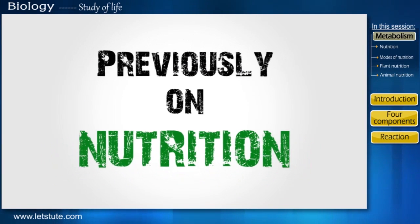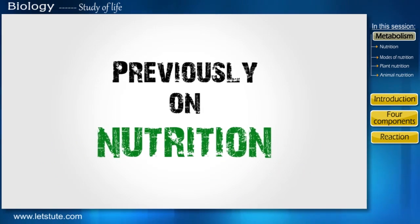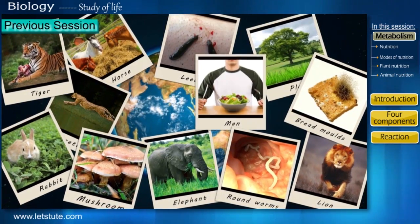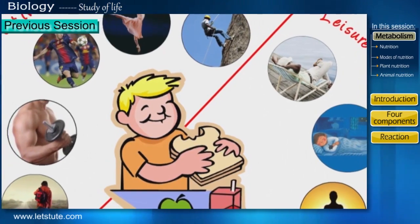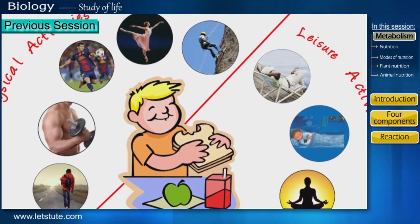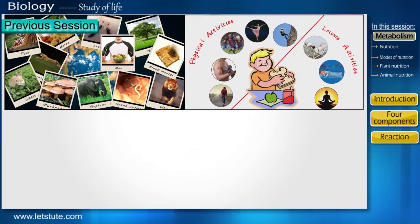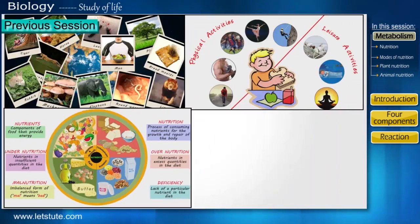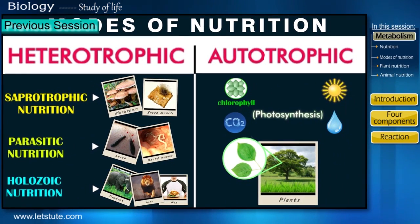Hey everyone! Previously on nutrition we have seen how important food is to all living organisms. Food is the fuel required by everyone to function properly. We have also seen the preferred diet of each living organism and classified them into two broad modes of nutrition.